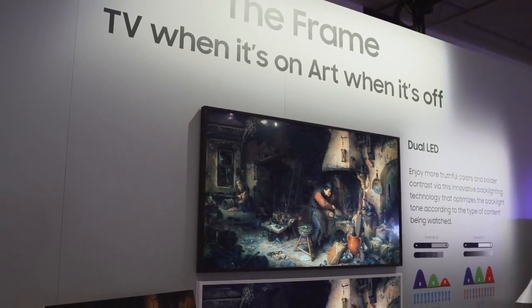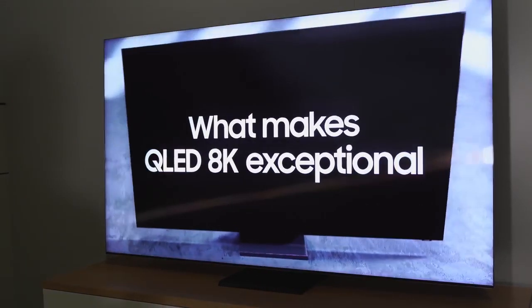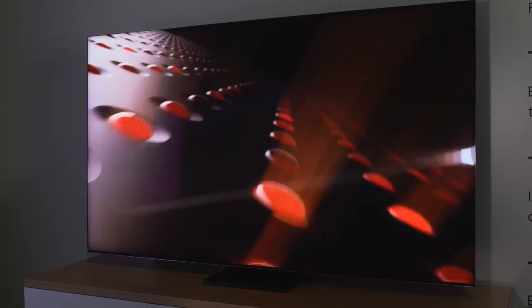Hey guys, ThunderE here at CES 2020. Samsung just showed some insane TVs and gaming monitors, so let's start with the very first thing I saw and truly love — can't wait to have it in the house.